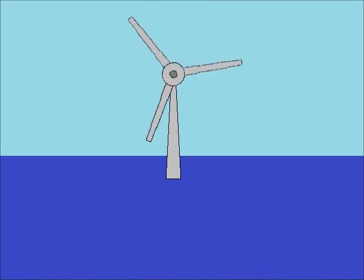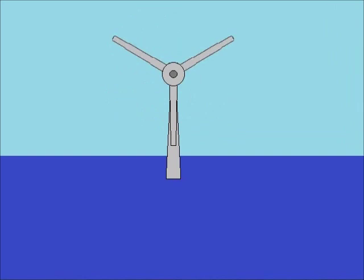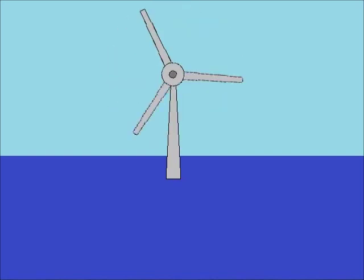However, it turns out that the biggest risk to these turbines comes from wind itself. The first part of this problem is that wind does not blow at a constant rate — sometimes the wind does not blow at all, and therefore produces no power at all.